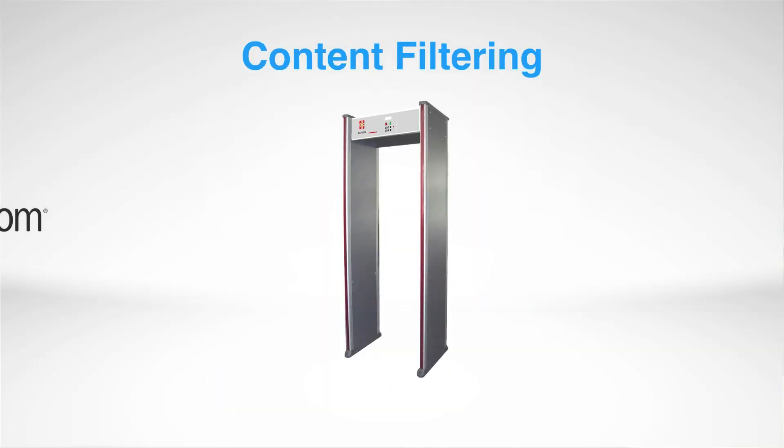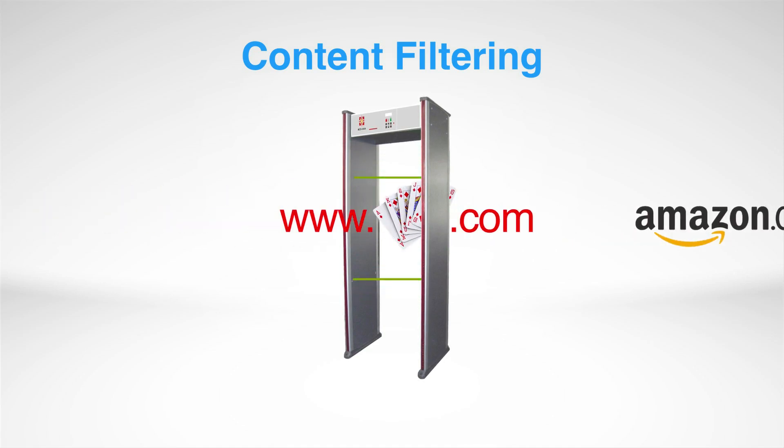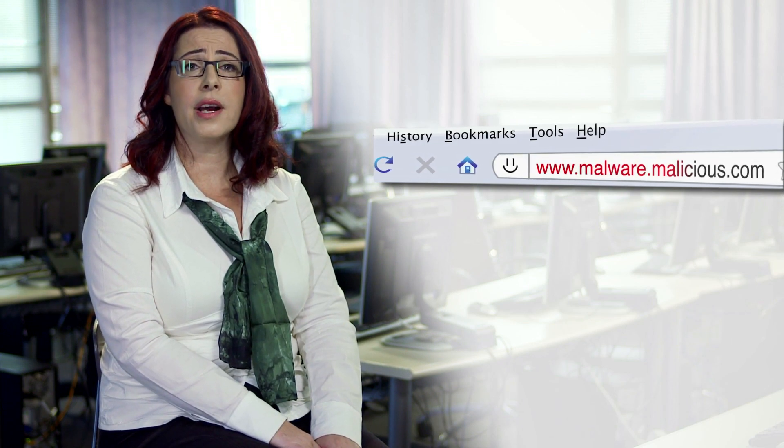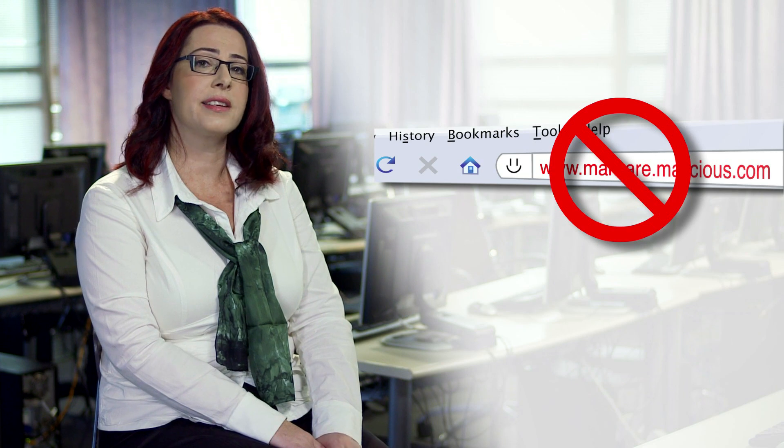A few years ago, when content was static, secure web gateways were all about content filtering. Malware was spread by known malicious sites and identifying them by URL was all that was needed to protect users while they surf.